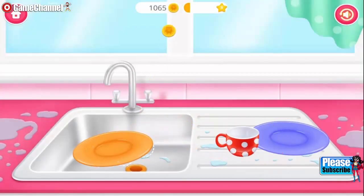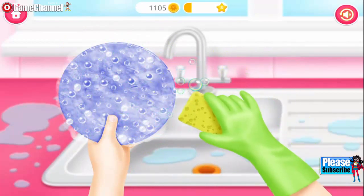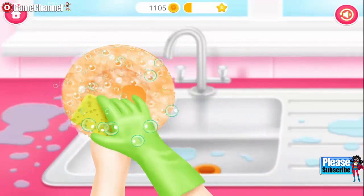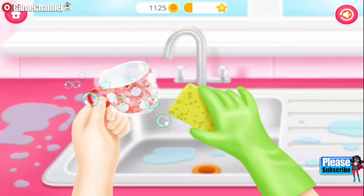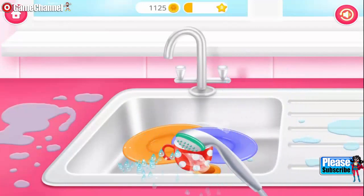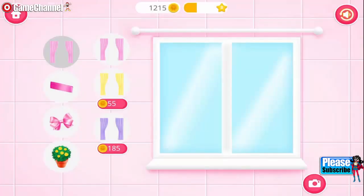Put dishes into the sink. Very good! Now wash it! You're doing great! One more time! Almost done! Yay! Awesome! The plates are very clean! You did a great job!